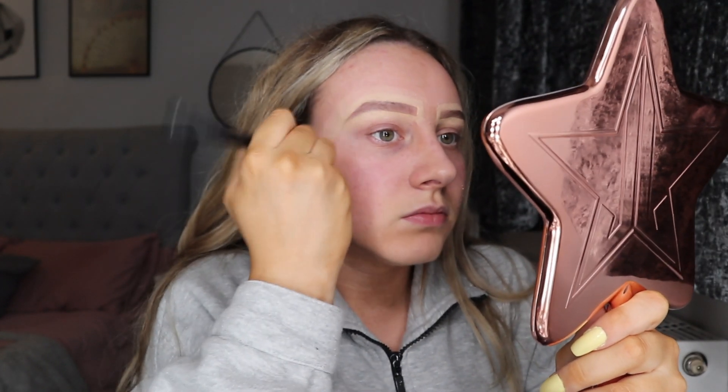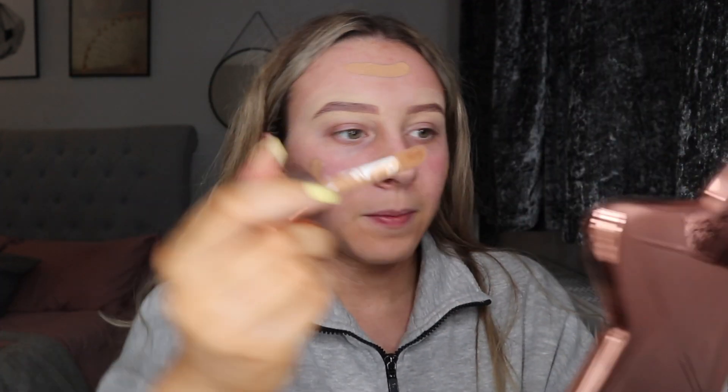I'm not really that neat with it, I just sort of blend it. Next I take the Revolution Conceal and Define Foundation. I have four shades — I normally use either F7 or F10. I'm going to do a mixture today. It's got a doe foot so I normally do like just a strip on each cheek, also a dot here and there. I'm going to take my Beauty Blender and get blending. I always make sure I blend down my neck a little bit.